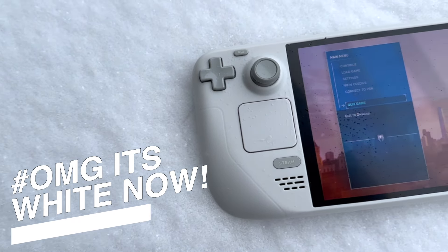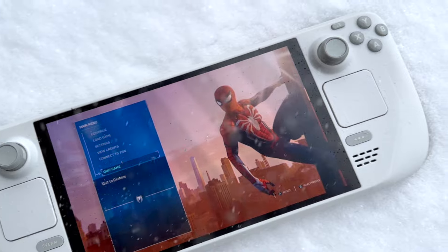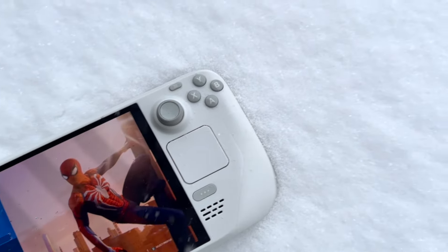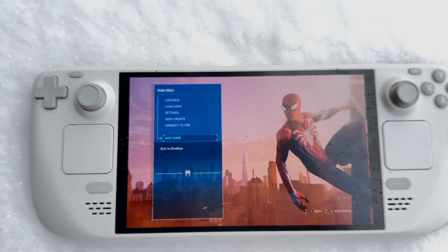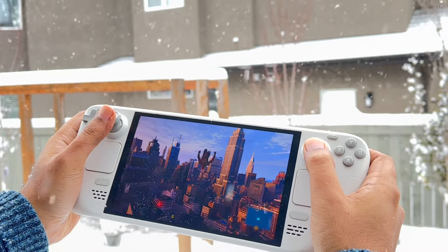The white Steam Deck just arrived, and if you're wondering if it has any new features, it has one really good one. Besides being in camo mode for the winter, the white Steam Deck features matte triggers, matte screen, matte sticks, and a full white matte shell.